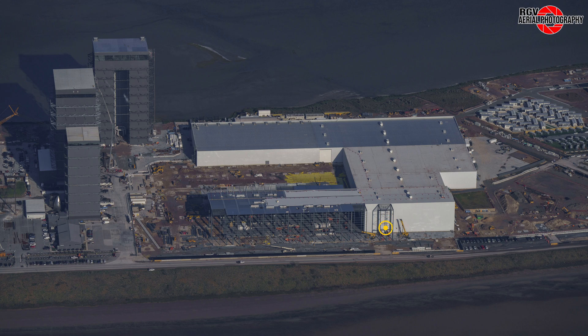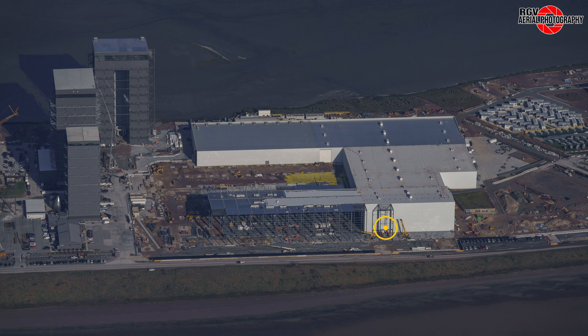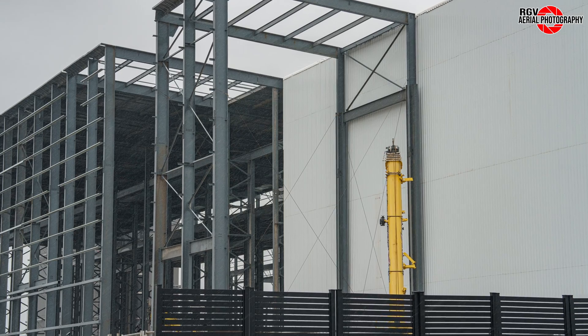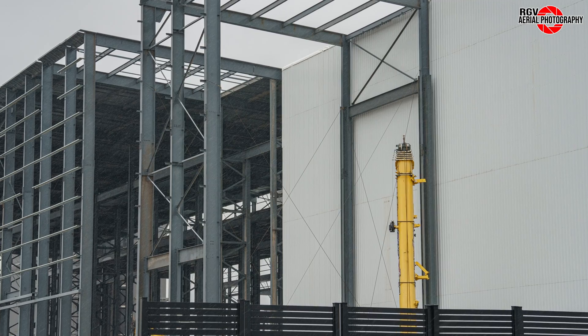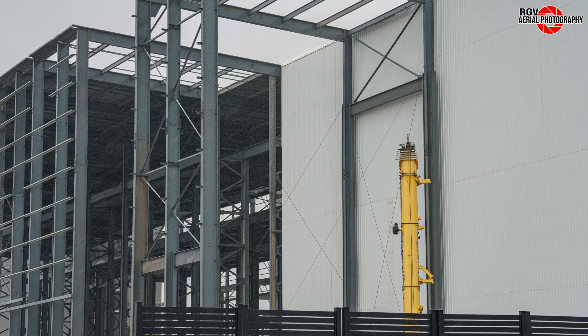Next up, we notice that two beams have been erected right up against the cladding of the already constructed segment of the Star Factory. Unlike the beams to the left, these are not connected directly to the roof beams. The reason could be because they were either not designed to bear the load of additional roof sections, or SpaceX may not want to interrupt production of taller nose cone sections by removing the cladding and thus exposing the factory to the elements.